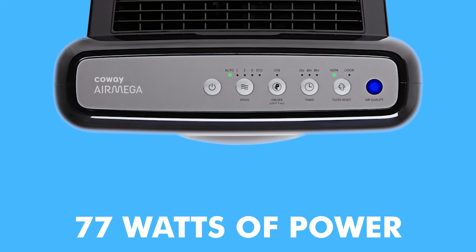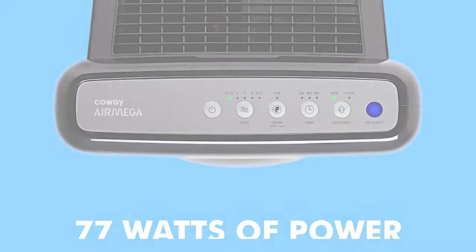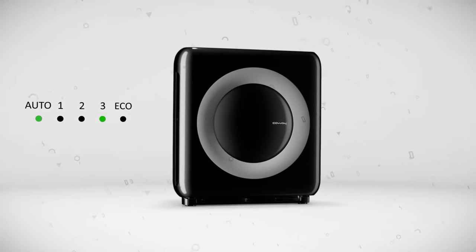In terms of power consumption, this air purifier only uses 77 watts of power at its highest setting. This makes it one of the most power efficient air purifiers on the market, and it's reasonable enough that you can run several of them in different areas of your home without seeing a huge spike in your electricity bill.